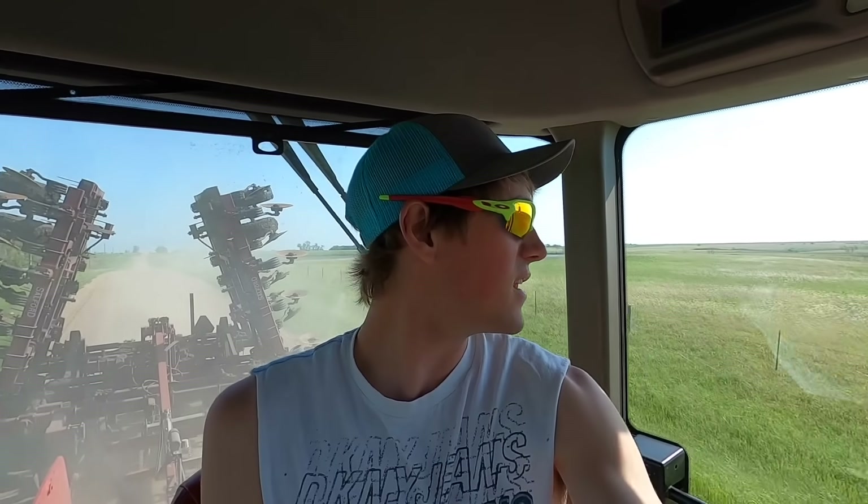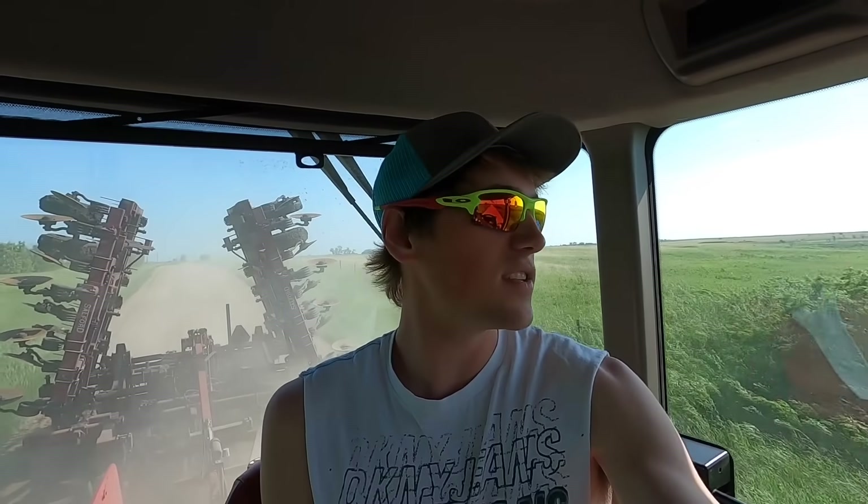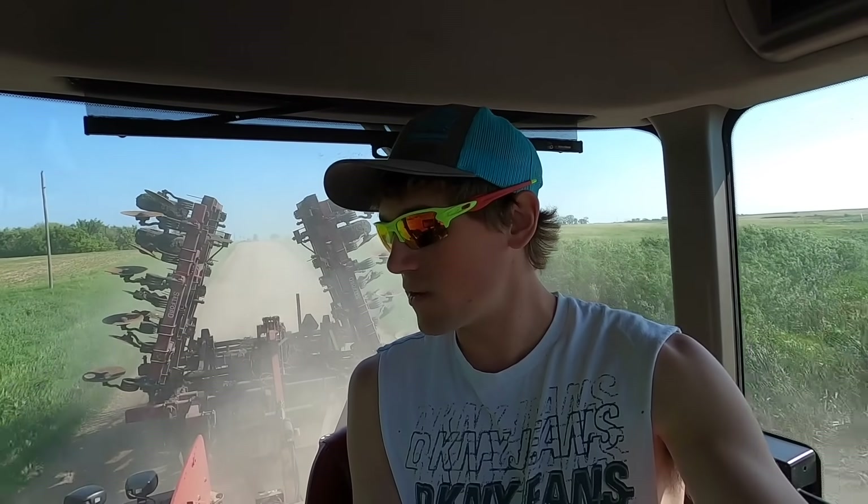So we're going to take the beautiful sunny day today with wind. We should be spraying, but it's obviously way too windy. So we're going to take this day and we're going to get them 15 acres seeded, get some cropping history, hopefully, out of it. Off to the field we go.